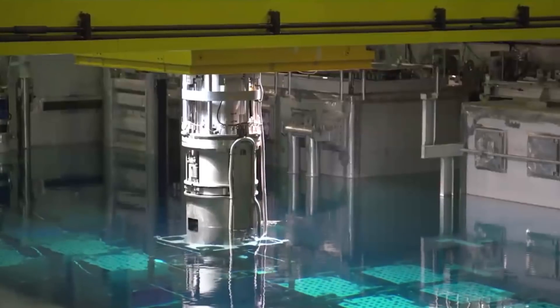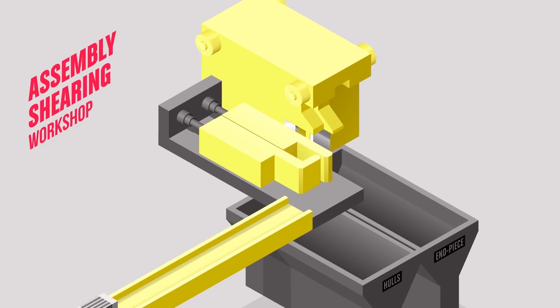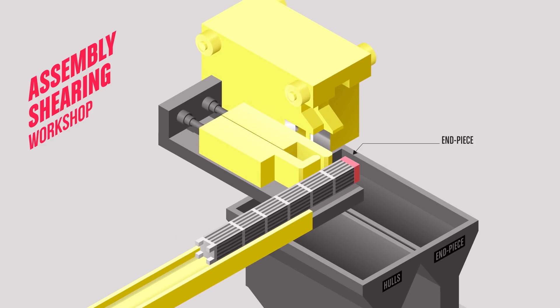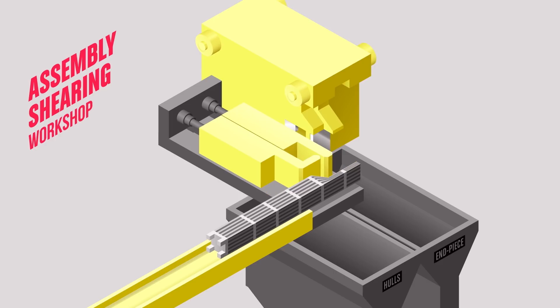After several years in the pond, an assembly is taken to a workshop where it will first be cut — a process known as shearing. The end pieces are removed. As for the cladding, which contains the recyclable materials, it is sheared into 35 mm sections.